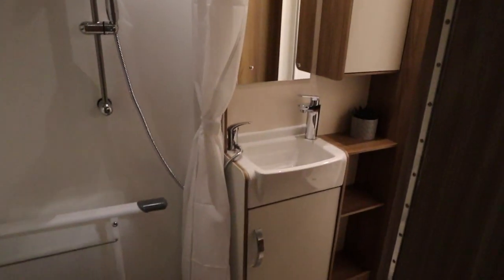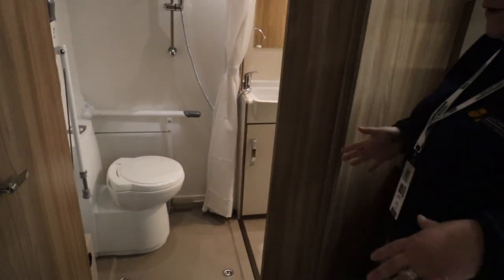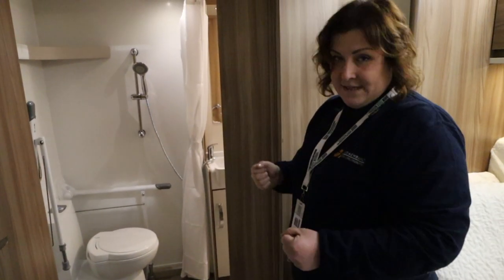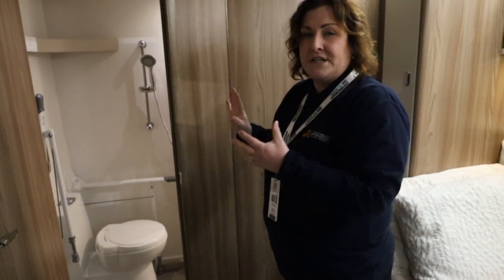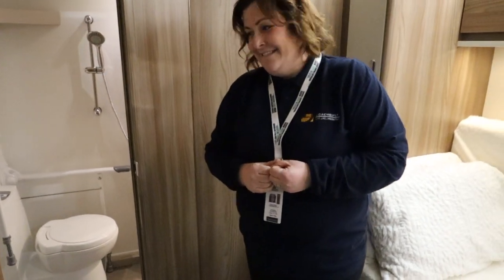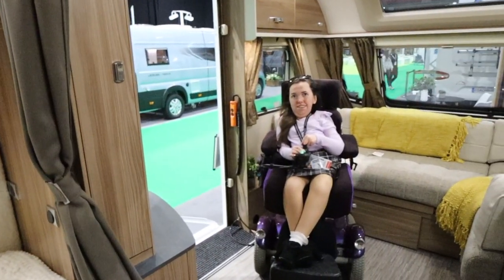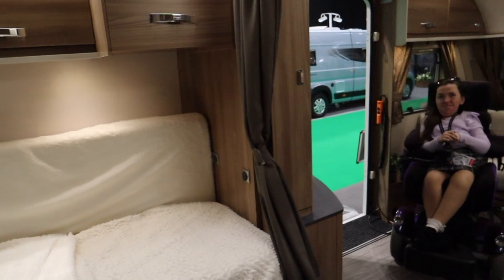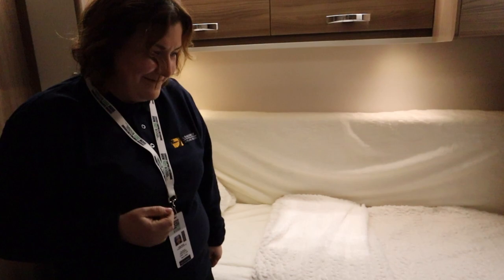We've kept the standard shower cubicle, but the wider door and toilet in the right location means we can come in at level access, transfer onto the toilet, use grab bars in the right place, close ourselves in and have a nice private wet room. This is actually the closest thing Carla and I have ever seen to what our next caravan might be. Shall we go and dive into the motorhome? Let's do it.